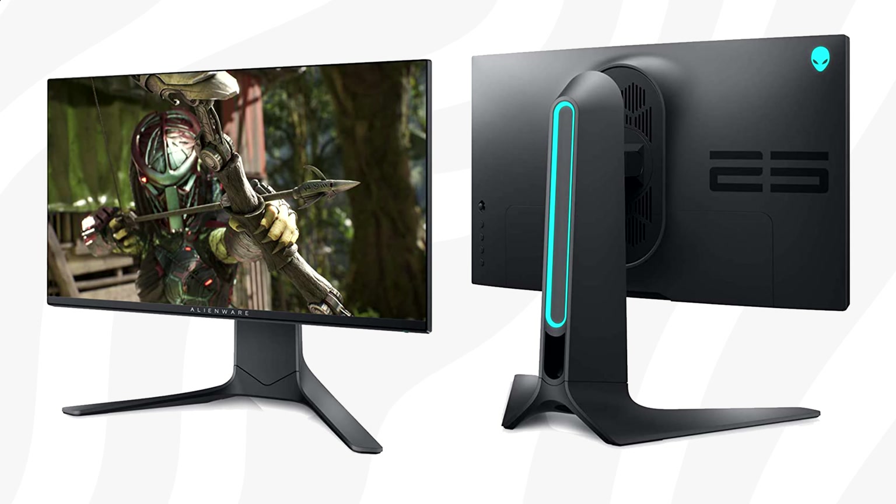My third recommendation comes from ASUS TUF: the VG259QM. What makes it stand out is its refresh rate of 280Hz. The difference between 240 and 280 won't be major and you may not even notice it, but if you're looking for the ultimate fastest monitor for cheap, this is your answer. The monitor is not just catering towards competitive gamers — it also supports VRR to reduce screen tearing for both AMD and NVIDIA-based GPUs.